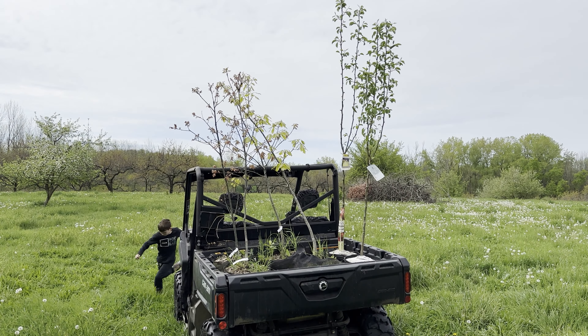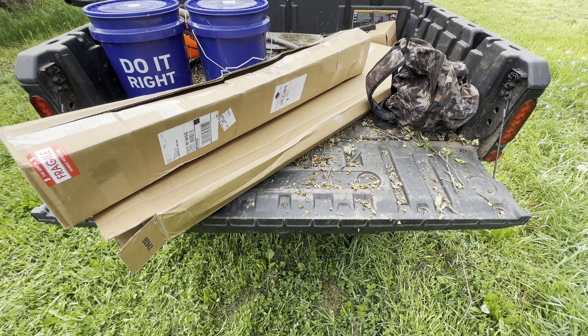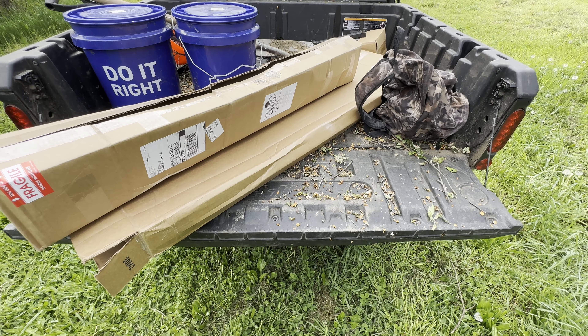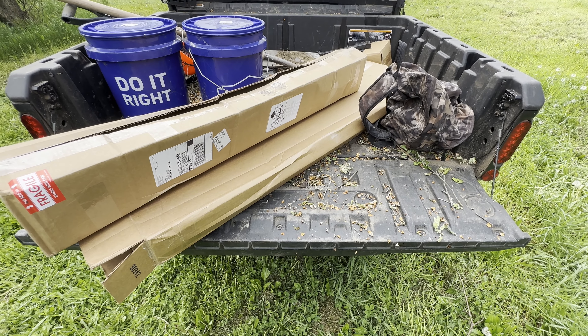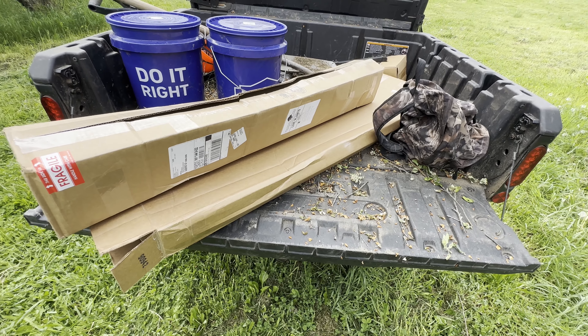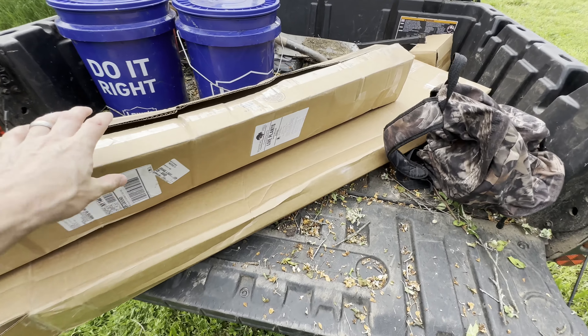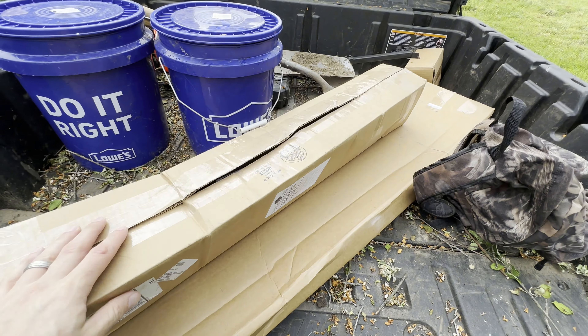Hope all's well in your world. It is May 14th or 15th. Just after I made that last video — which will be spliced together with this one — I actually got a notification from UPS that my Whitetail Hill Chestnuts order was on the way.